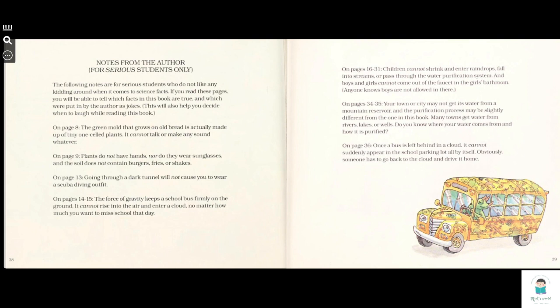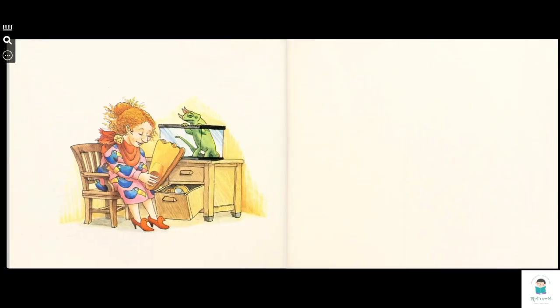On page 36, once the bus is left behind a cloud, it cannot suddenly appear in the school parking lot all by itself. Obviously, someone has to go back to the cloud and drive it home. Maybe it's just the lizard.